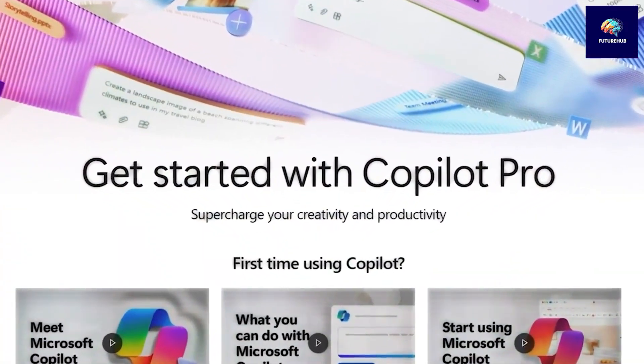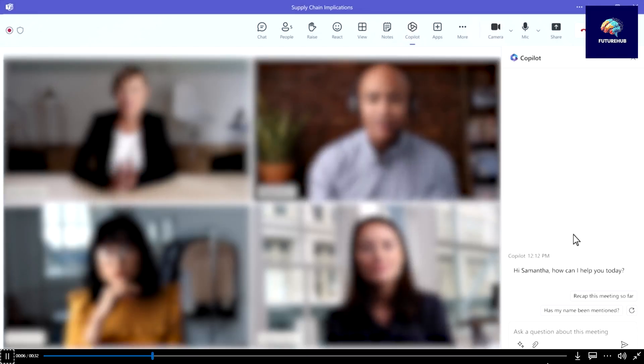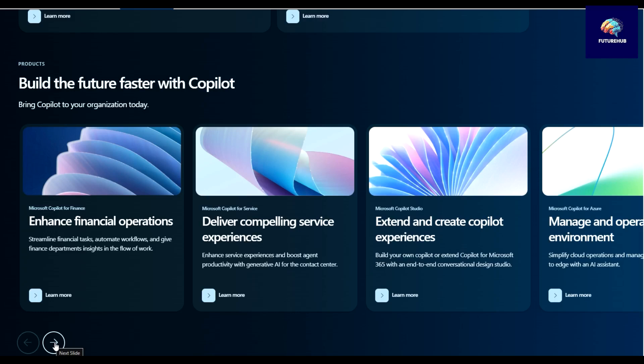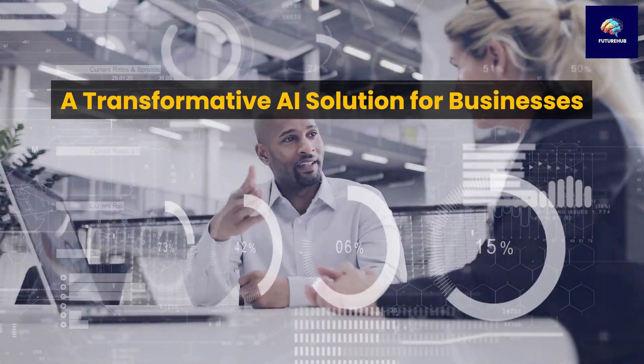Another great feature of CoPilot Pro is its flexibility. Users can switch between different AI models, providing versatility in how they use the tool. Whether you need help generating updates based on recent meetings and emails, or assistance with daily applications like Microsoft Teams, Word, and Excel, CoPilot Pro's enhanced features empower users to accomplish tasks more efficiently — a transformative AI solution for businesses.